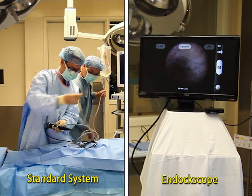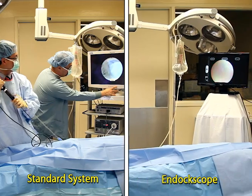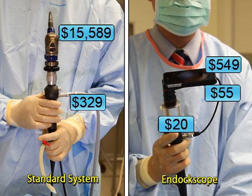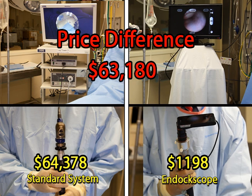One significant benefit of the endoscope compared to the standard system is the cost of the device. To compare the two systems, we used an average of the two companies' listed prices. The total cost of the standard HD camera system with light source was $64,378, while the total cost of the endoscope and mobile platform system was $1,198 — a difference of $63,180.